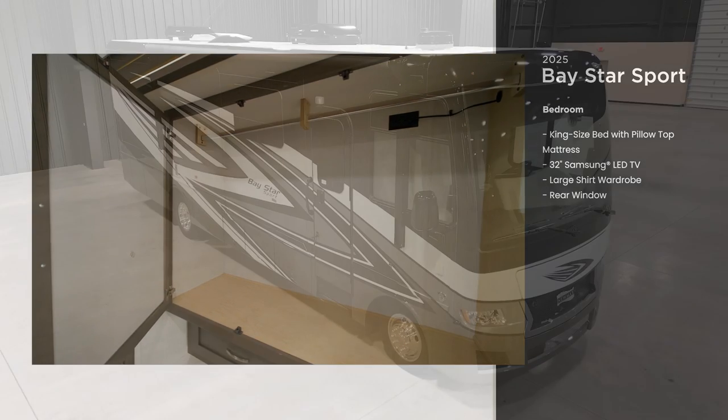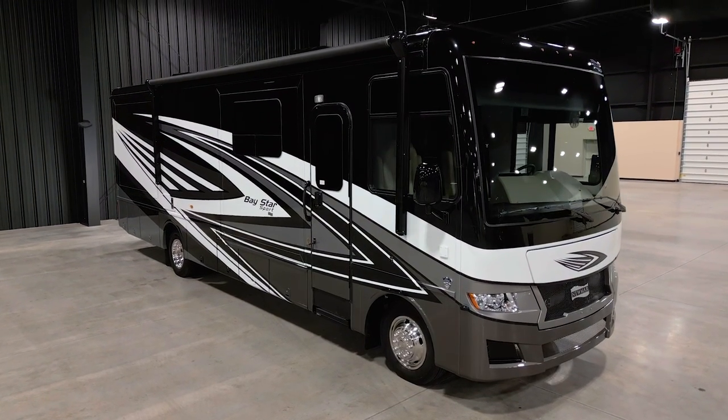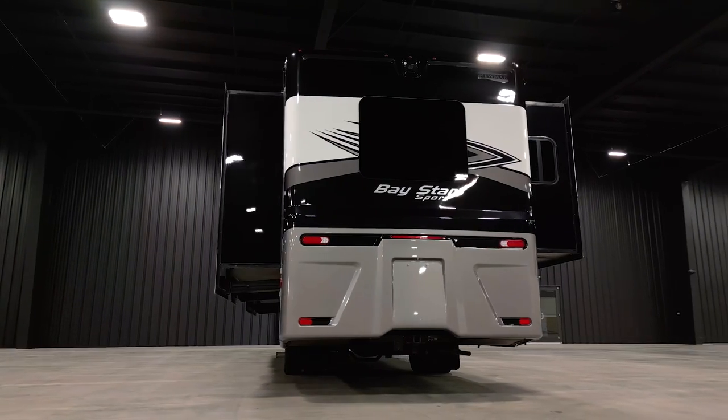The 2025 Baystar Sport is available in four floor plans ranging from 28 to 32 feet in length. Floor plan 3225 measures 32 feet 11 inches and includes a full wall slide.